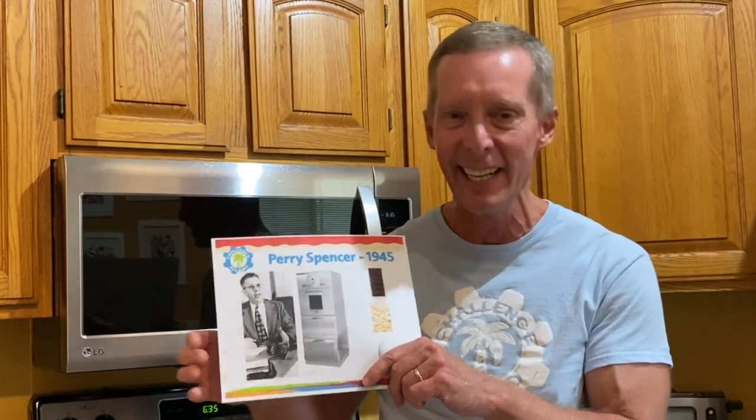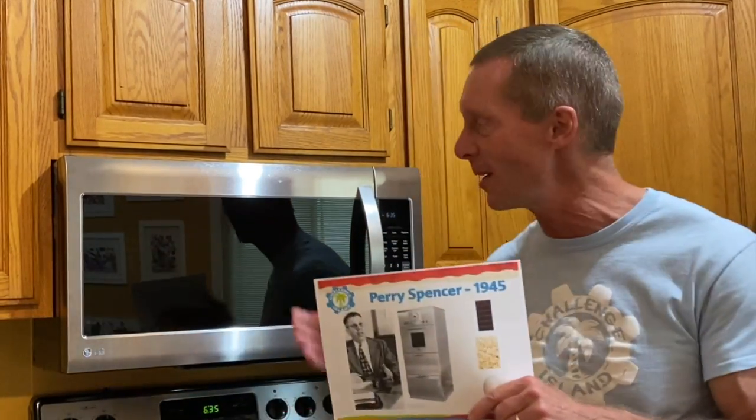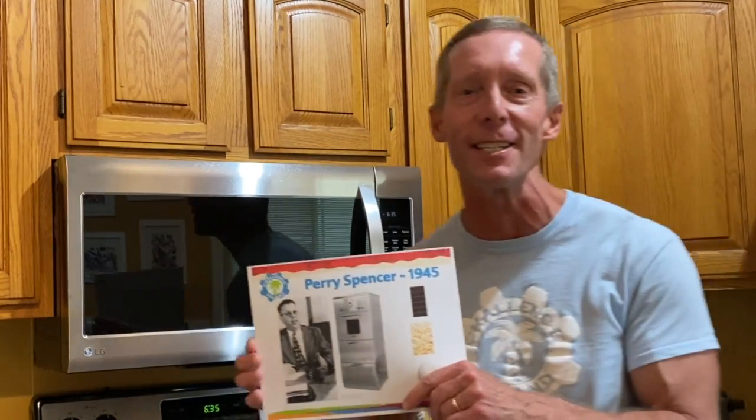You can see this one here from the 50s — it's a little bit bigger than they are today. Today they're a little more compact and a little easier to fit into your kitchen.